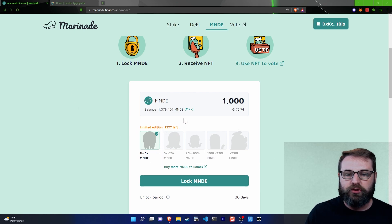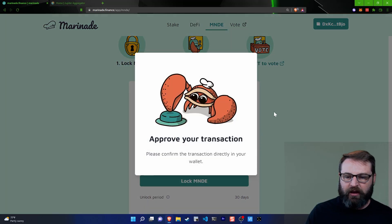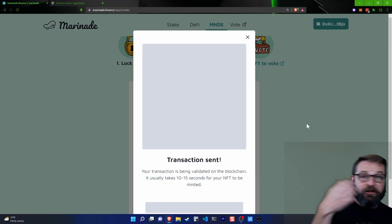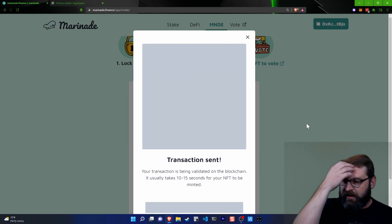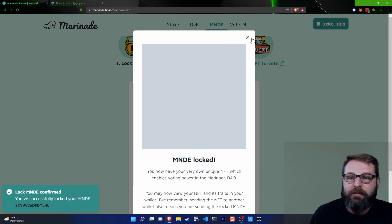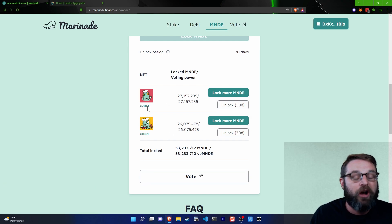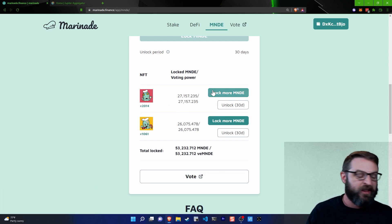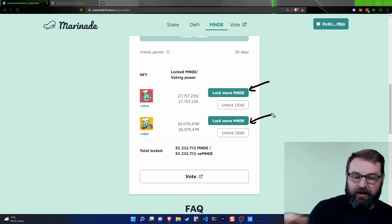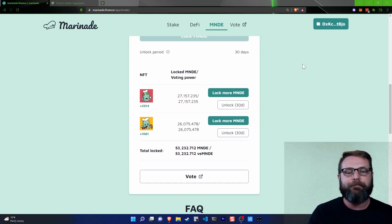I'm going to choose the max that I want to lock in the 30-day contract. I've been saying lock for 30 days, but it's actually an unlock period of 30 days whenever you're ready to actually go through the unlock period. The transaction is sent and the Marinade has been locked. Now I can see a couple other NFTs already in my wallet. I have the ability to lock more Marinade into those NFTs, or if I want to start the 30-day unlock period, I can do that as well.